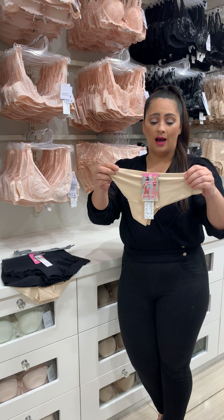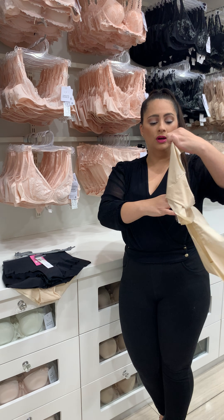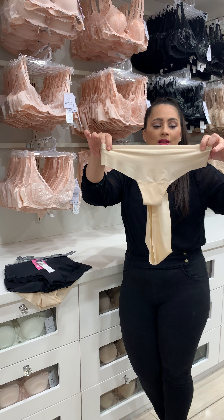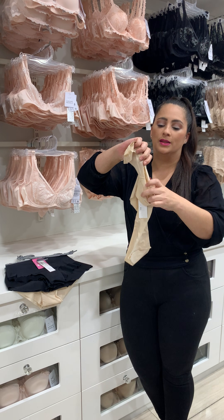There are four different styles. This one in particular is the thong. It's totally seamless on the edging as well as the bum bums.